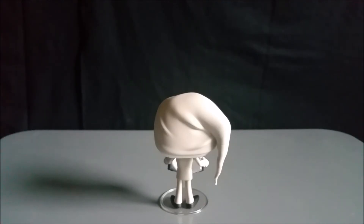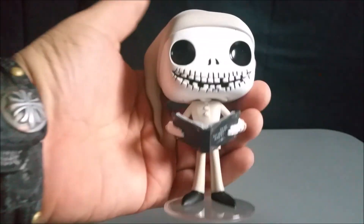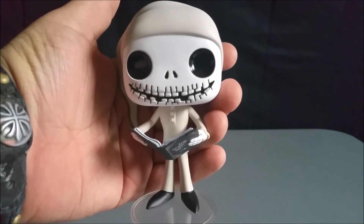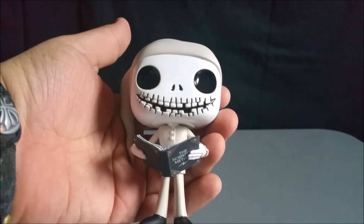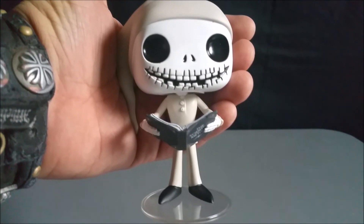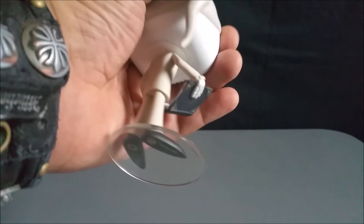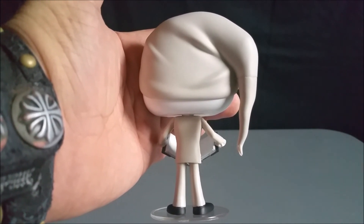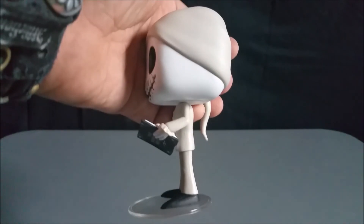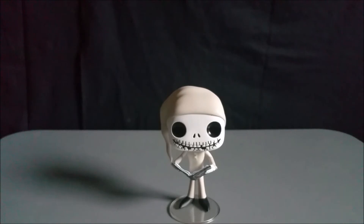It is a plain pop, but if you are a Nightmare Before Christmas fan — and there are a ton of them — you are definitely going to want to pick this pop up. Getting a closer view: I dig the teeth and the smile, awesome with the Scientific Method book, and the buttons on his shirt are nice. So a very plain and simple Pajama Jack.